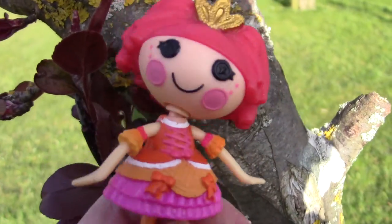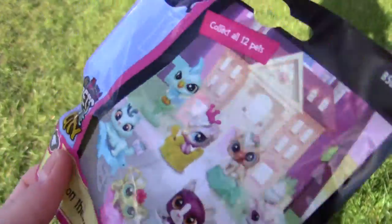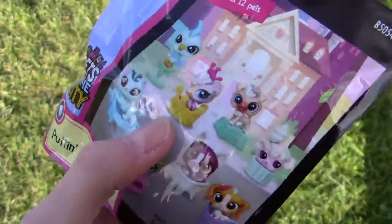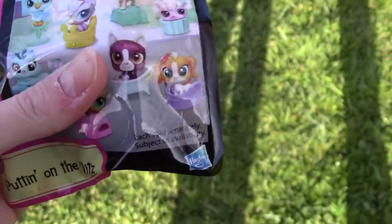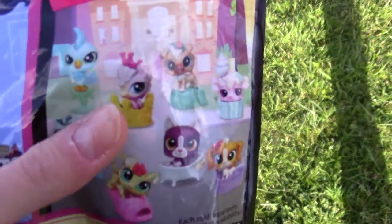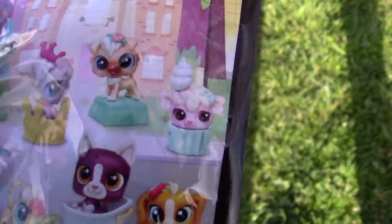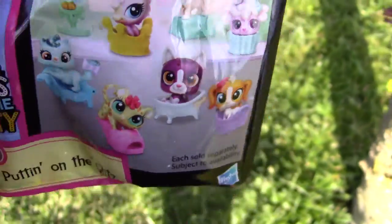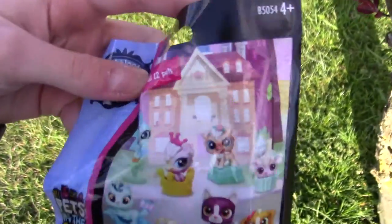be getting the LPS out of the blind bag and see which one it is. So here is the blind bag, it's 'Pets in the City, Putting on the Glitz.' And I honestly have no clue which one this is. I had a feeling that it might be this one, or this cupcake one, or possibly the shoe one. So yeah, I'm just going to get this out of the bag and take a look.